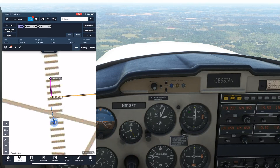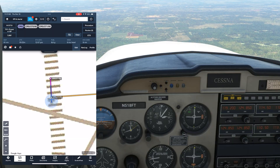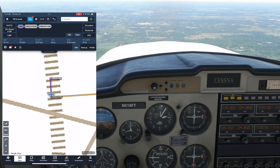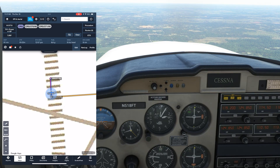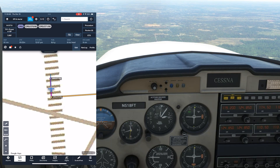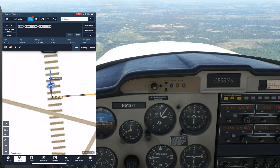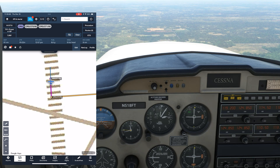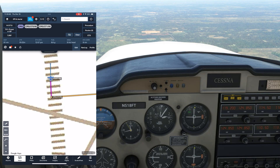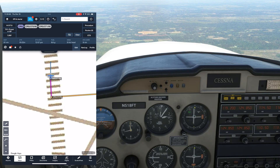We fly by our 270 radial point with the needle centered and start timing. The clock shows 15 seconds past. What we're going to prove out is that we'll be at the next radial — one degree of deflection on the VOR head — 36 seconds later, which will be 51 seconds past on the clock. On this VOR head, one degree of deflection is when the needle goes from the center to the edge of the donut. When we get there, we see that yes, we've traveled about 36 seconds, and our position on ForeFlight confirms we've gotten to the next 271 radial.